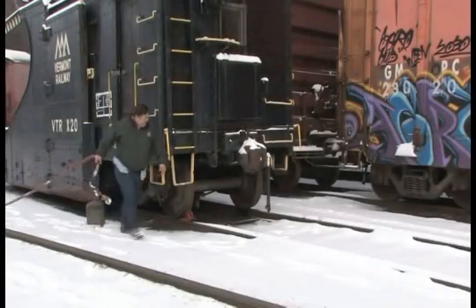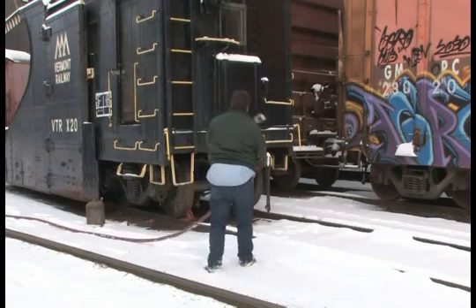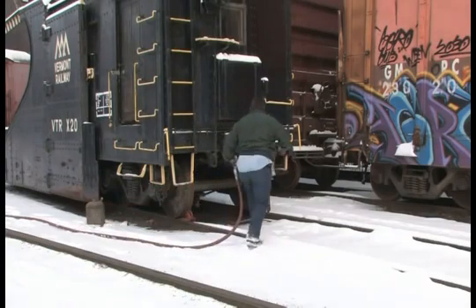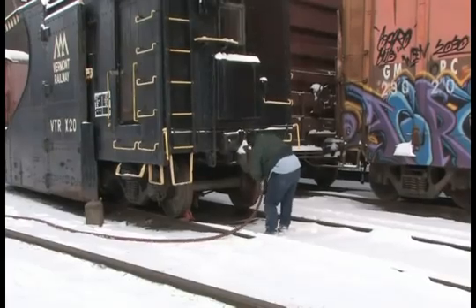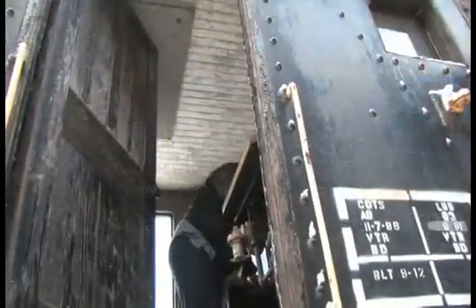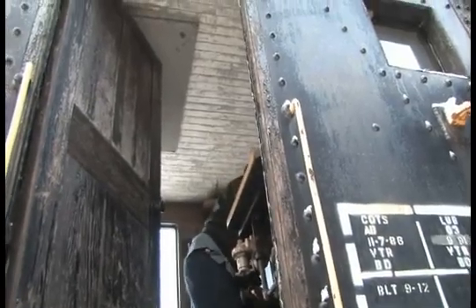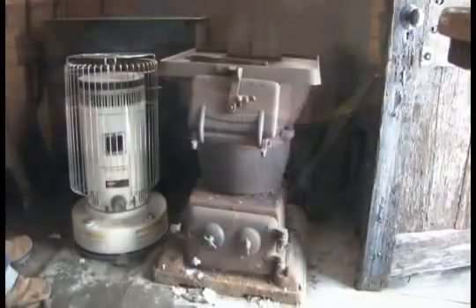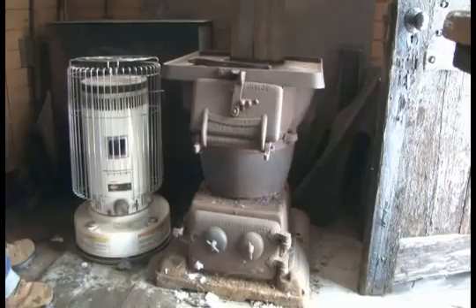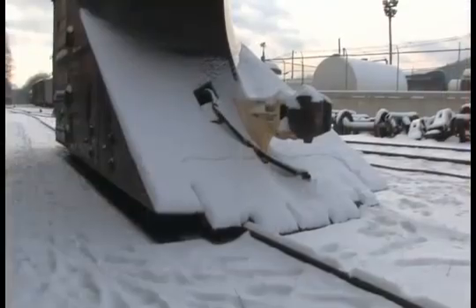Vermont Railway X-20 is one of the oldest snow plows in regular use today. It was built by the Canadian Pacific Railway's Angus Shops in Montreal in September of 1912. CP built more than 30 air-operated wedge plows in the early part of the 20th century, one of which is now on display at the Henry Ford Museum in Michigan. These plows featured riveted air tanks, a coal-burning stove, spring return pistons on the side wings, and a flanger built into the plow blade.